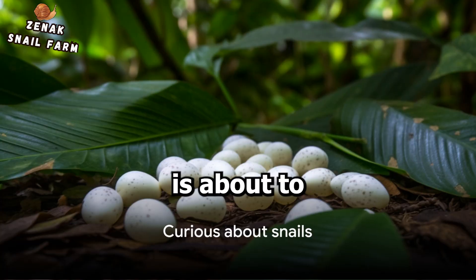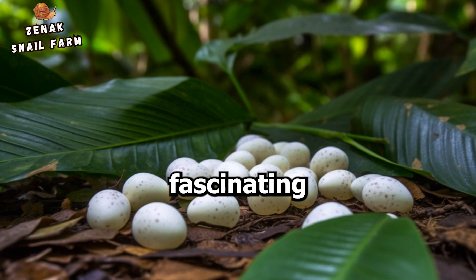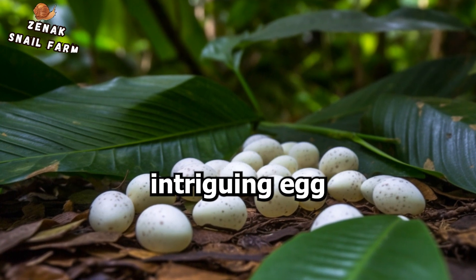Have you ever wondered how to tell if a snail is about to lay eggs? Today, we delve into the fascinating world of snails and their intriguing egg-laying behavior.